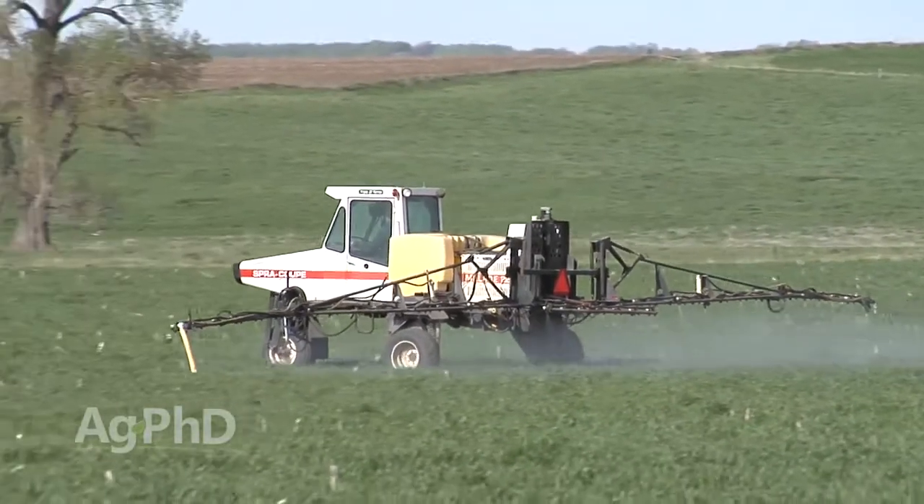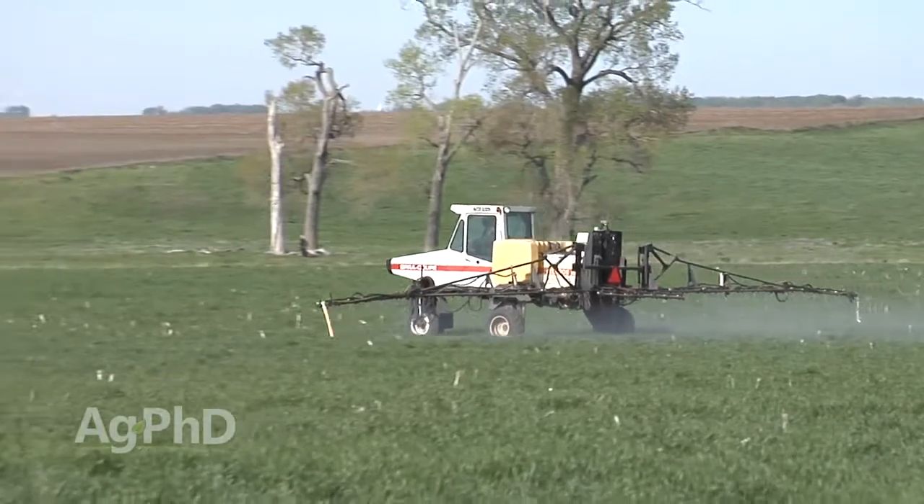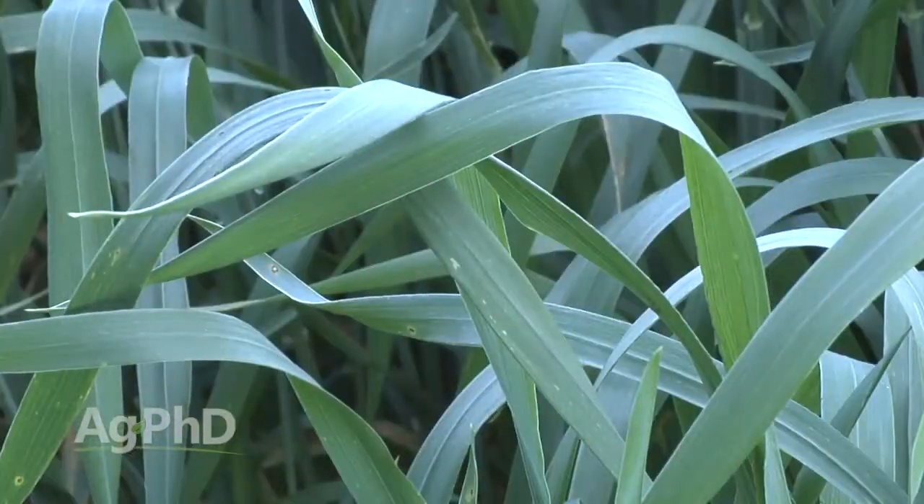That is a good time to spray, but what most universities and private industry have shown is that flag leaf timing is the most important — yet that's the time when the fewest number of people spray. Here's why I think that is: at herbicide timing it's easy, you're already out there anyway, you throw something in, no big deal. You use a half rate, only costs you two to five dollars an acre.